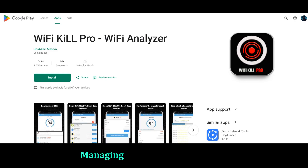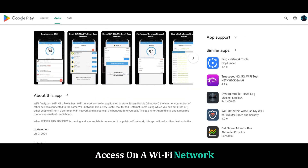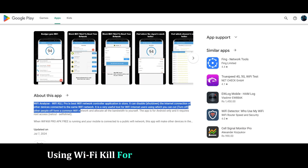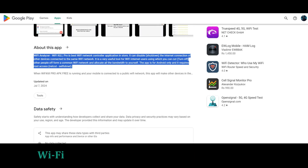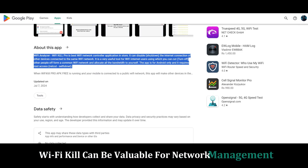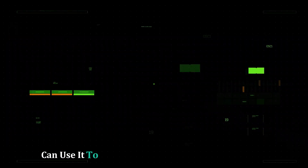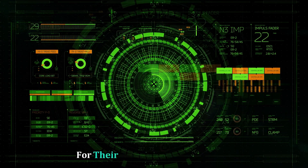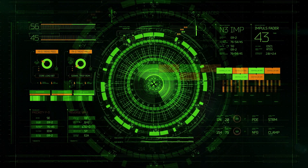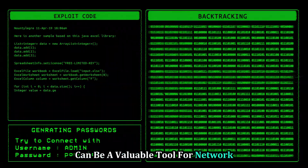Wi-Fi Kill — managing your network ethically. Wi-Fi Kill allows you to control network access on a Wi-Fi network. Using Wi-Fi Kill for malicious purposes is wrong and unethical, but in the right hands it can be valuable for network management and security. Network administrators can use it to temporarily block suspicious devices, and parents can set boundaries for their children's internet usage. When used responsibly, Wi-Fi Kill is a valuable tool for network management and security.